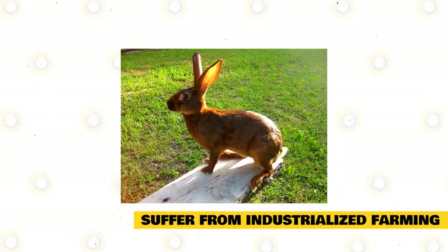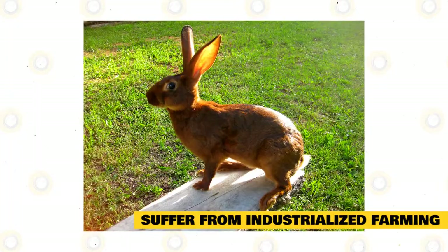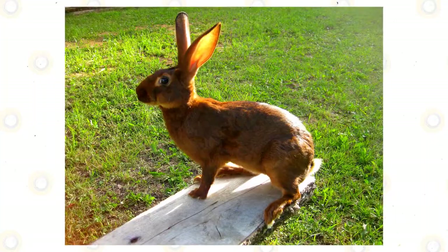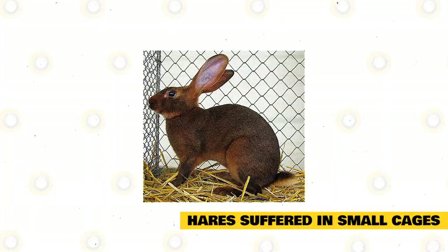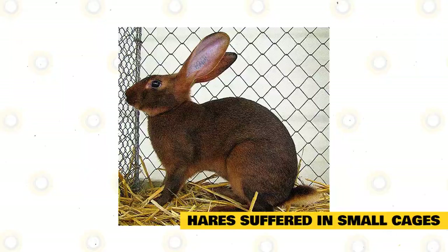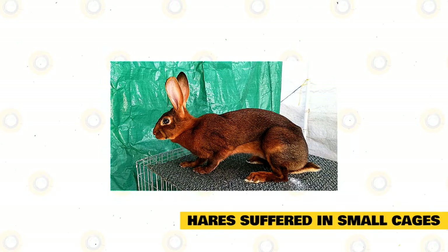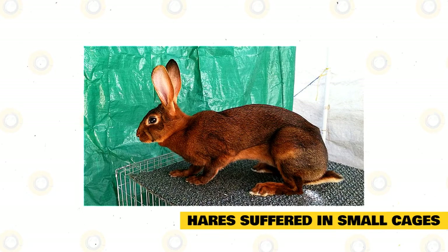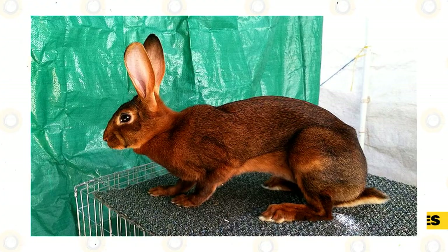Belgian Hares are an energetic breed that needs a lot of room to bounce around and maintain muscle in their hind legs. They also need a solid surface to rest their toes, as they are extremely prone to breaking them or getting infections from wire. Most breeders suggest a cage at least six feet long, two feet wide, and two feet tall. When rabbit breeding became industrialized, most rabbits were housed singly in tiny wire cages. Hares did not fare well — they suffered physically from being unable to exercise and mentally refused to breed in these conditions. It wasn't long before hares became very rare. Today, the vast majority of Belgian Hare owners are exhibition breeders who love the sleek appearance but often leave the breed due to space requirements.